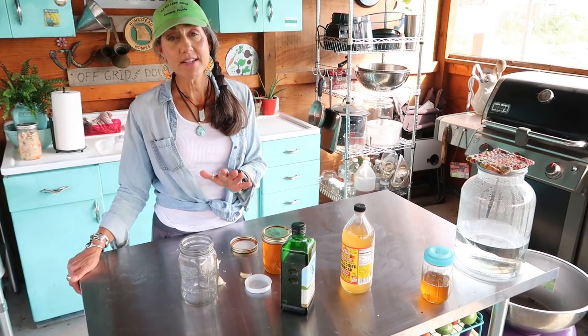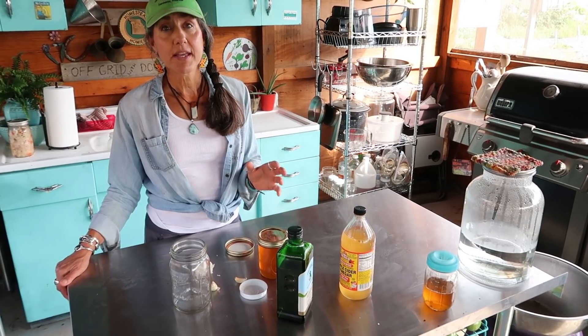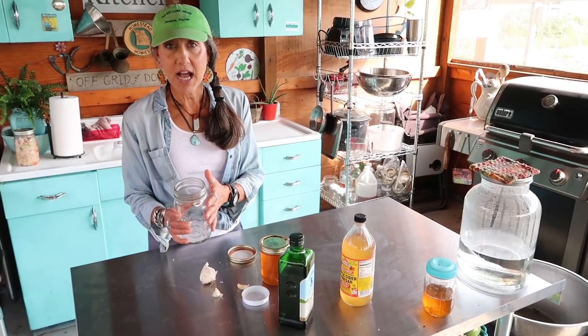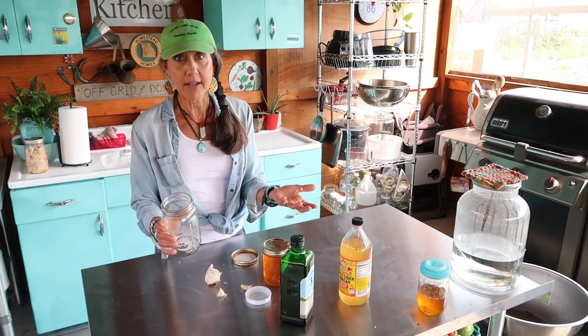While the peppers are in the oven cooking, I'm going to make my homemade salad dressing. If you guys are not making homemade salad dressing, you should, because it is so much cheaper. One of the main reasons you should be making your own is because the salad dressing oils go rancid after a while. When you buy them on the shelf, those oils aren't good and they cause damage inside your body.